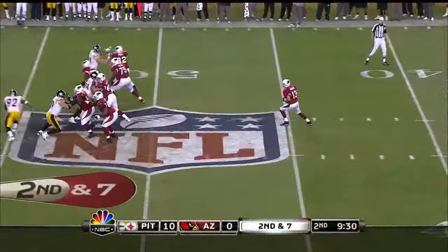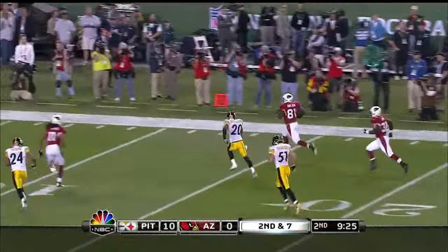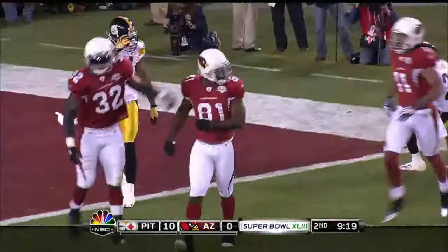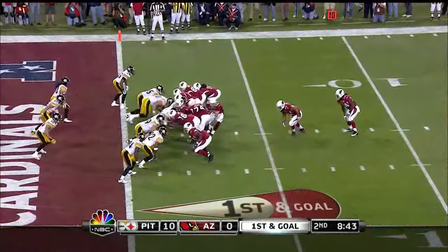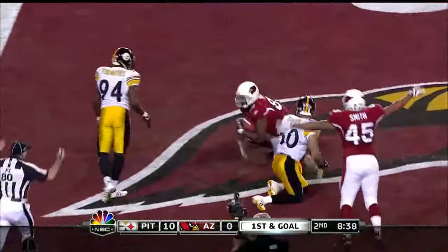A ton of time. Warner surveys, throws, and he hits the receiver who's inside the 10, and he gets taken down at the 2-yard line. Then goes back out, ran away from McFadden. Hightower is the back. And Warner, as he's been prone to do recently, starts to stumble, and then the pass is caught in the end zone by Ben Patrick, the tight end.